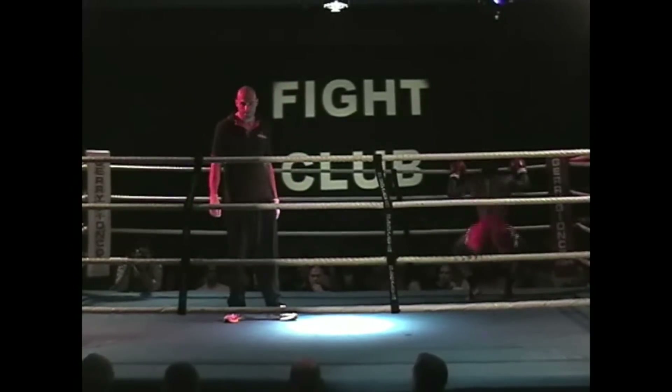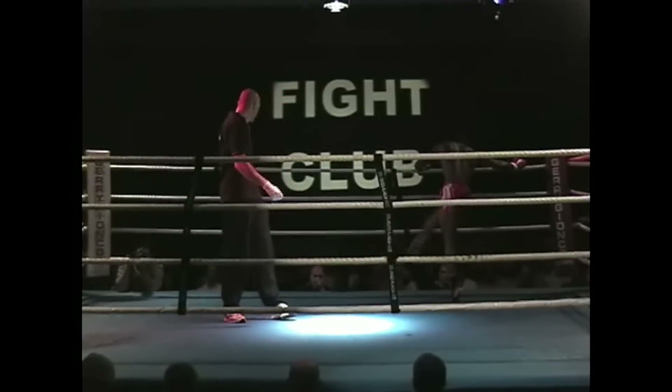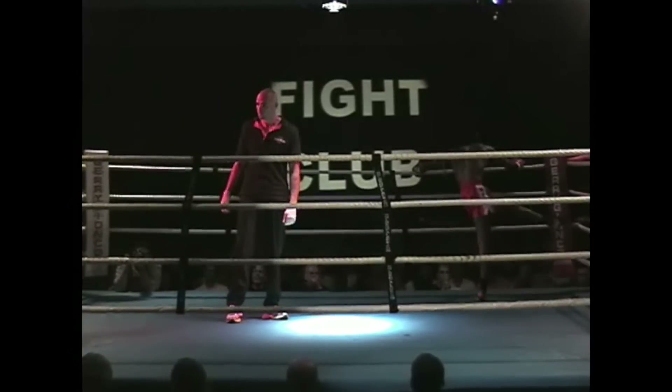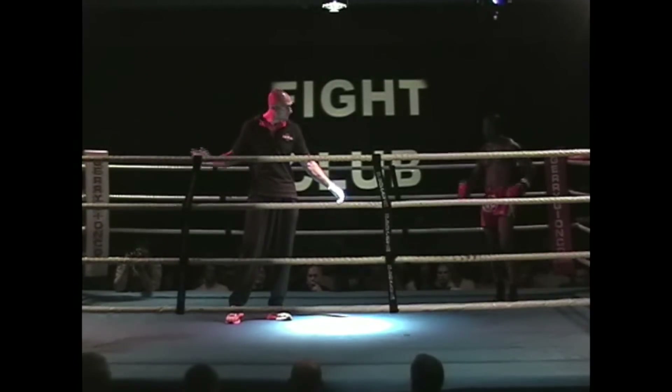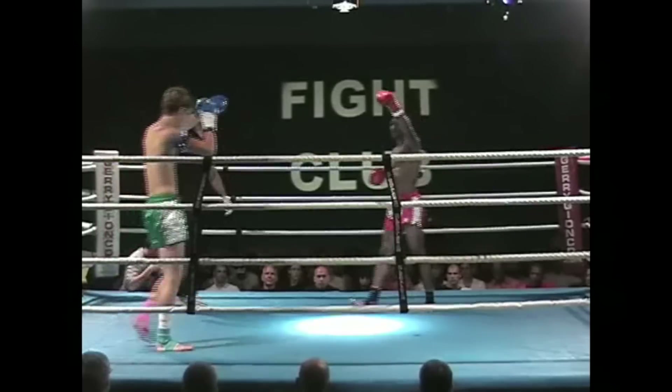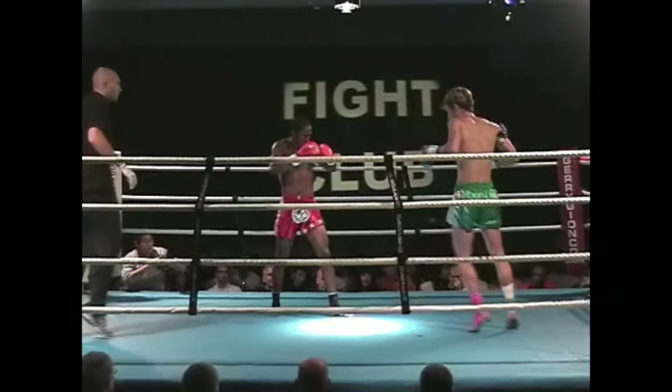Today we are looking at my first world title fight jumping up in weight. I had the belt at 137 pounds, then moved up to 142 pounds. This was my first title defense or my first fight at this weight — I'm not sure.